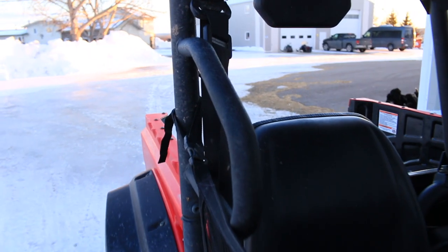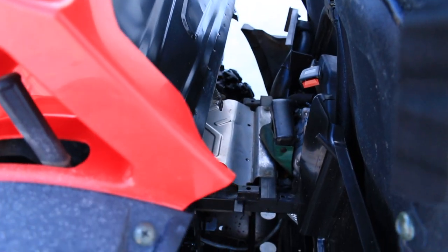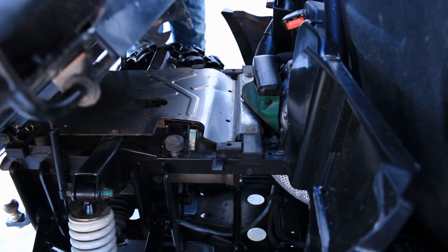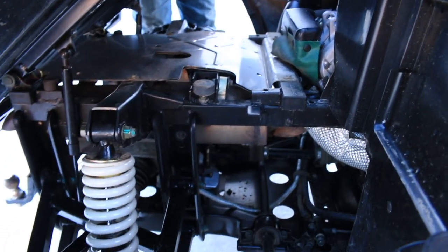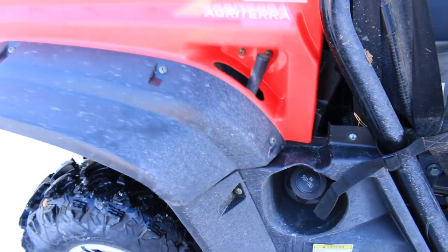It does 70 kilometers an hour. Very comfortable ride. Power steering, digital readout, the tilt box, and of course the hard cover. It's got a 3,500 pound remote control winch on it. Just like new. Aluminum mag wheels.